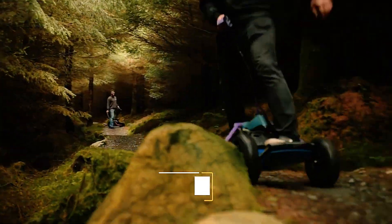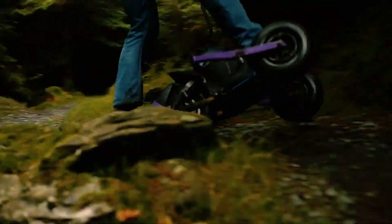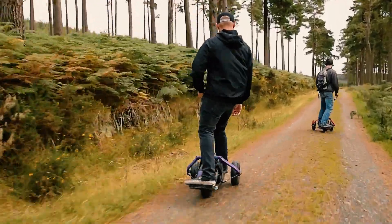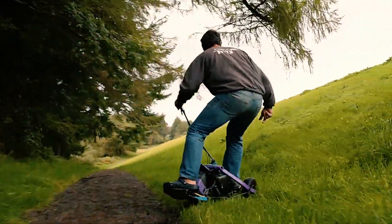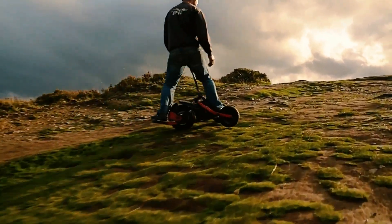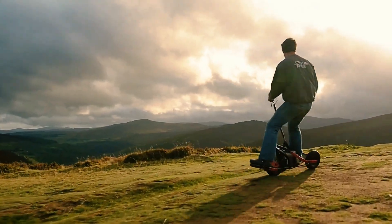YX1: The startup Mobi Move has introduced one of the most advanced electric tricycles, the YX1, specifically designed for off-road riding. Its unique structure features a large 13-inch rear wheel and two front wheels, offering superior stability and control across a variety of terrains. Combining elements of a unicycle and a skateboard with electric propulsion, the YX1 is both innovative and versatile. Equipped with a 1500-watt electric motor, the tricycle can accelerate up to 40 kilometers per hour.